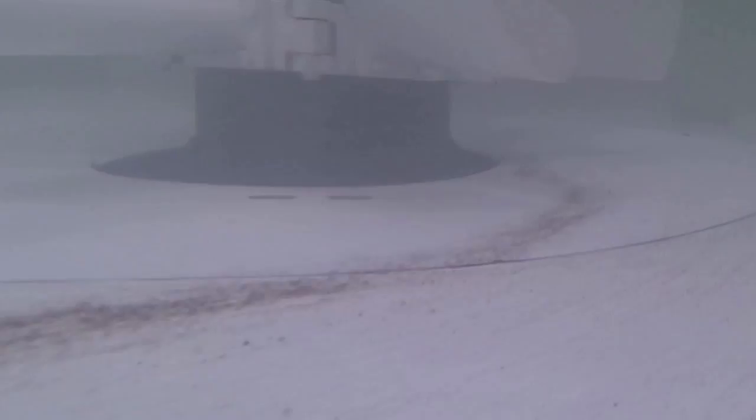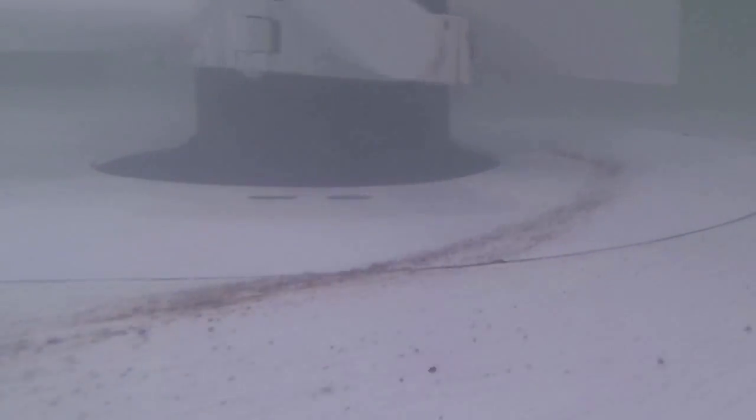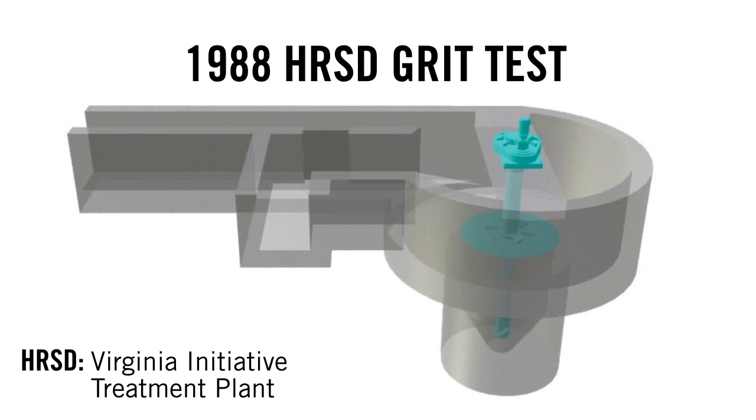Forced vortex systems rely on the correct hydraulic layout to achieve proper velocity and grit removal. So when a 1988 grit removal unit was tested at Hampton Roads Sanitation District, the original construction mistake could have had an impact on the test results.